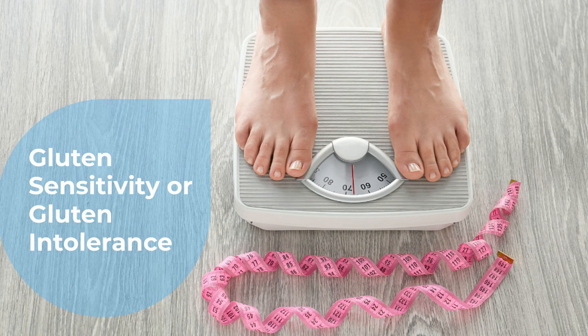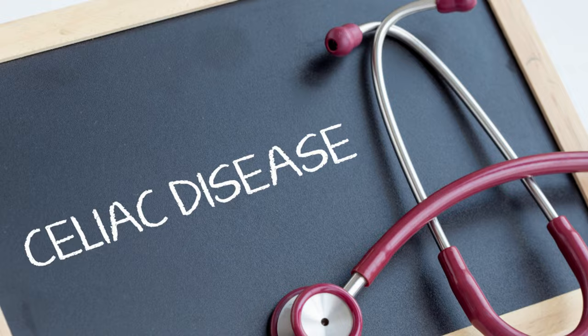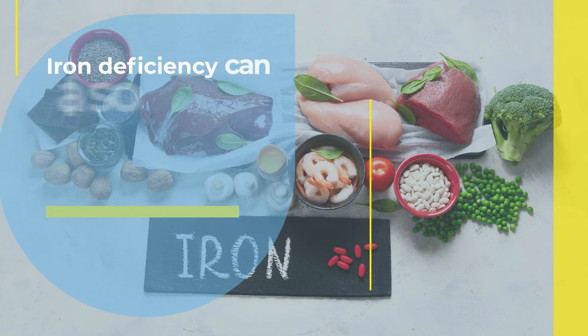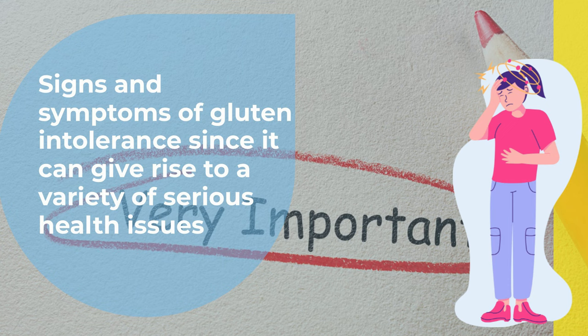Number 11: Iron Deficiency Anemia. Iron deficiency is among the most common types of nutrient deficiency and is responsible for over 50% of cases of anemia worldwide. People suffering from celiac disease are more likely to develop an iron deficiency in their blood, as compared to others. Perhaps this is due to the fact that they are more prone to developing inflammation in the small intestine, leading to poor absorption of nutrients such as iron. This iron deficiency can also contribute to the severity of other signs and symptoms such as headaches, fatigue, numbness, and weight loss. So it's very important to know about the signs and symptoms of gluten intolerance, since it can give rise to a variety of serious health issues.